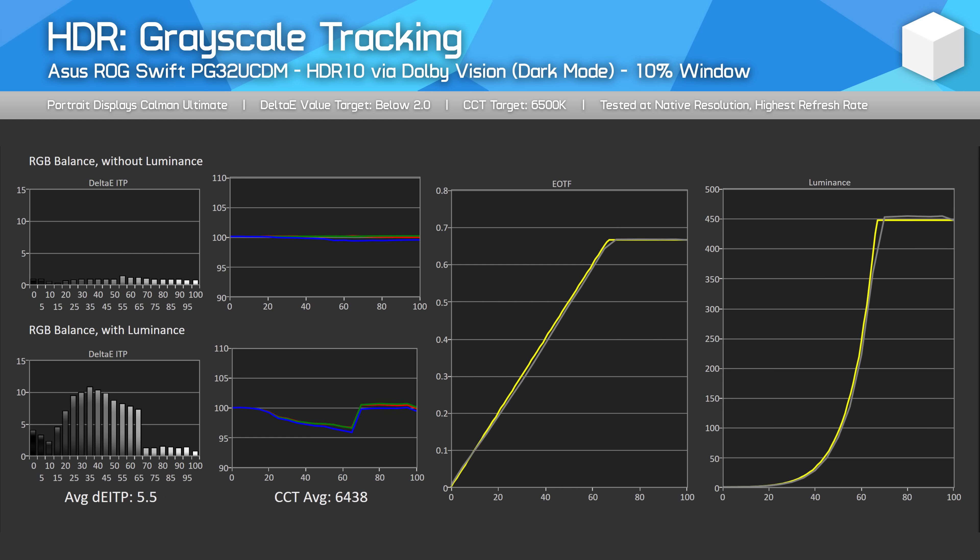This is a bit different to how the Dolby Vision modes work on the Alienware AW3225QF, which has a brighter game mode. While HDR10 accuracy in the Dolby Vision mode via Windows is actually decent, there is not much flexibility in how the content is displayed, which is why toggling back to HDR10 makes sense for most Windows gamers. Without Dolby Vision enabled, you can still use modes that allow for up to 1000 nits of peak brightness, whereas with Dolby Vision enabled you are essentially forced into a 450-nit cap.